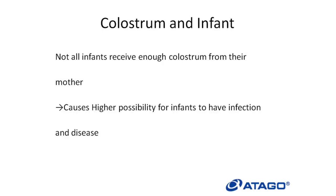About colostrum and infants: not all infants receive enough colostrum from their mother, which causes a higher possibility for infants to have infection and disease. It is important that the infant receives enough colostrum in order to have a healthy and strong body.